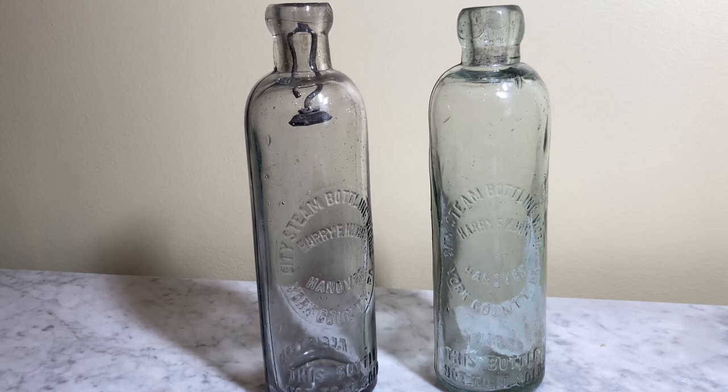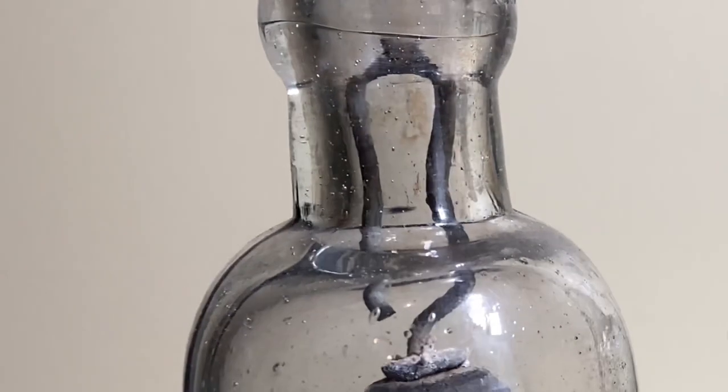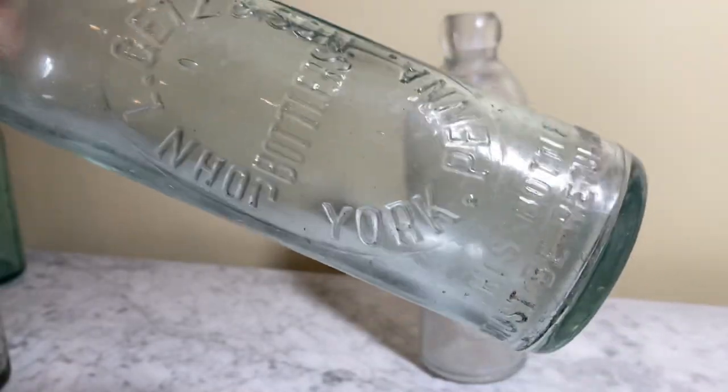I only have one Hutchinson bottle with the original stopper, as you guys can see here — I'll give you a close-up. If you stay tuned to the end of the episode, you'll be able to see all the Hutchinsons lined up, and not one of them is the same size.